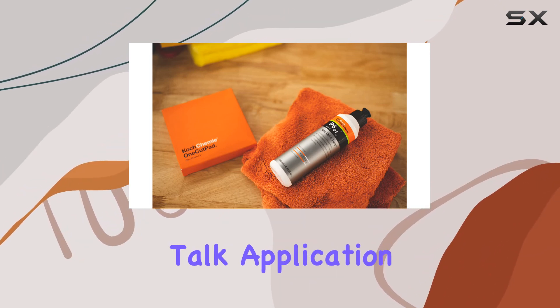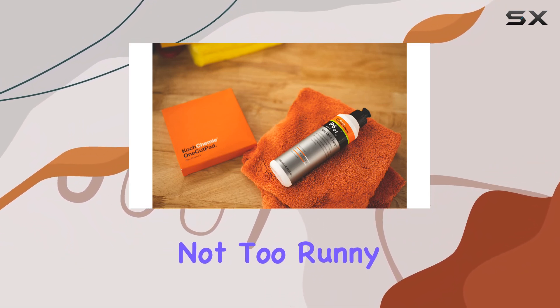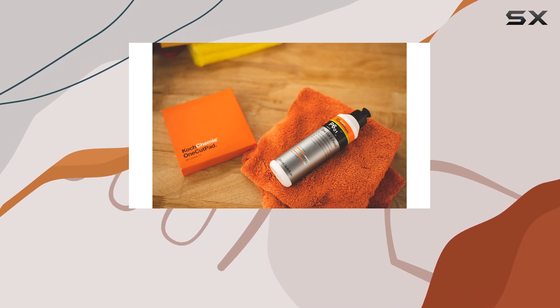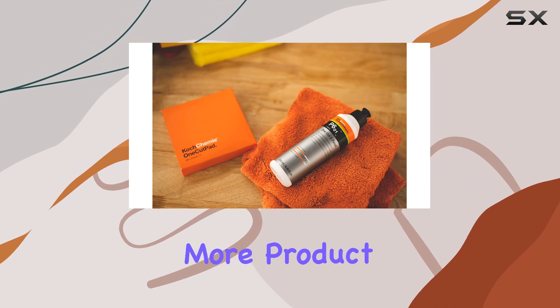Now, let's talk application. The consistency of the compound is just right — not too thick, not too runny — which makes it easy to work with. And a little goes a long way, so you won't need to keep going back for more product.